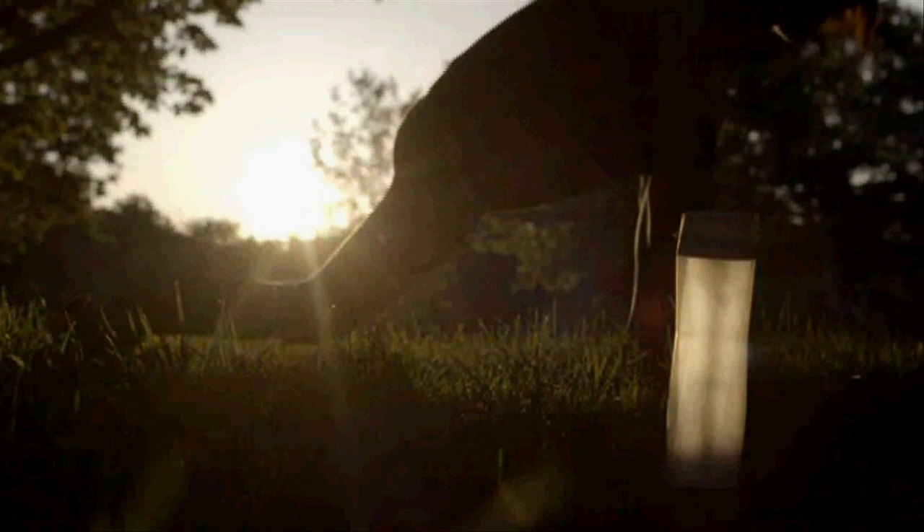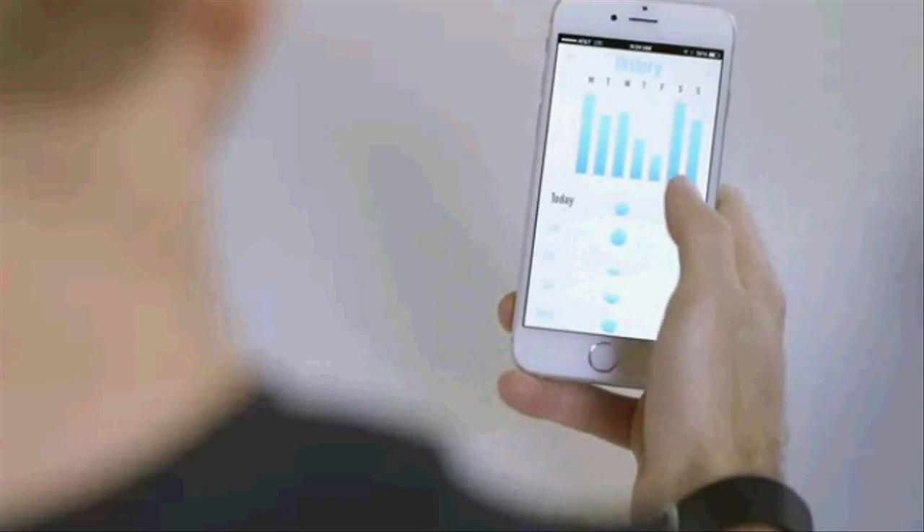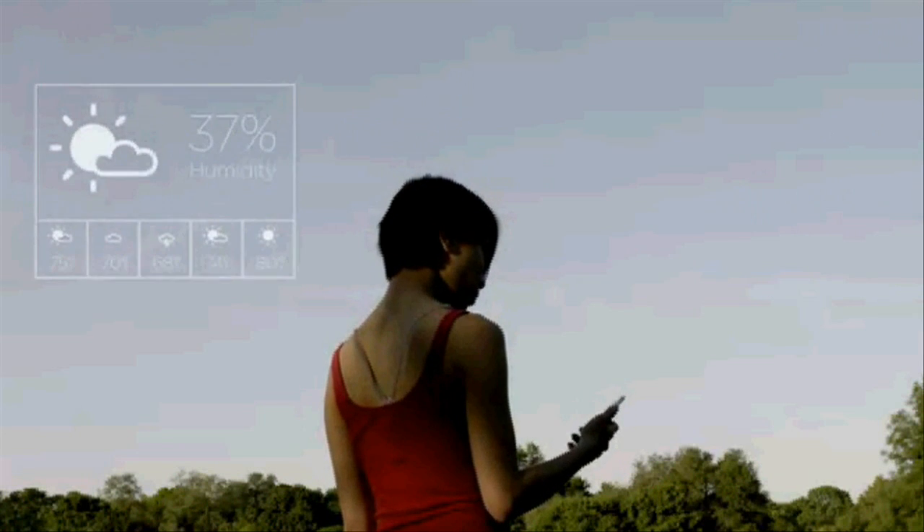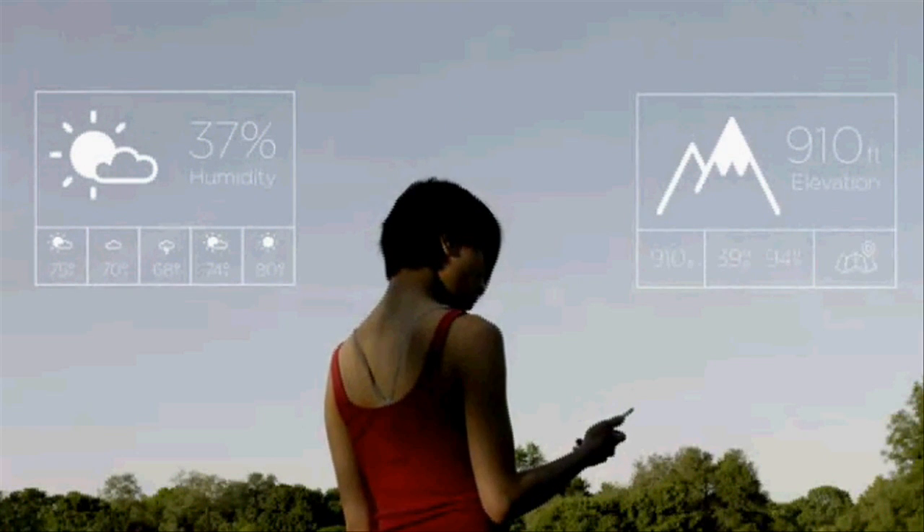If you've forgotten to drink water, the bottle will glow to remind you. The battery lasts for over a year so you'll never have to charge it. It syncs with your favorite wearables and fitness apps, and if you go on a long run or workout it will increase your daily water goal. The app can also use your location to account for the temperature, humidity, and elevation of your surroundings.